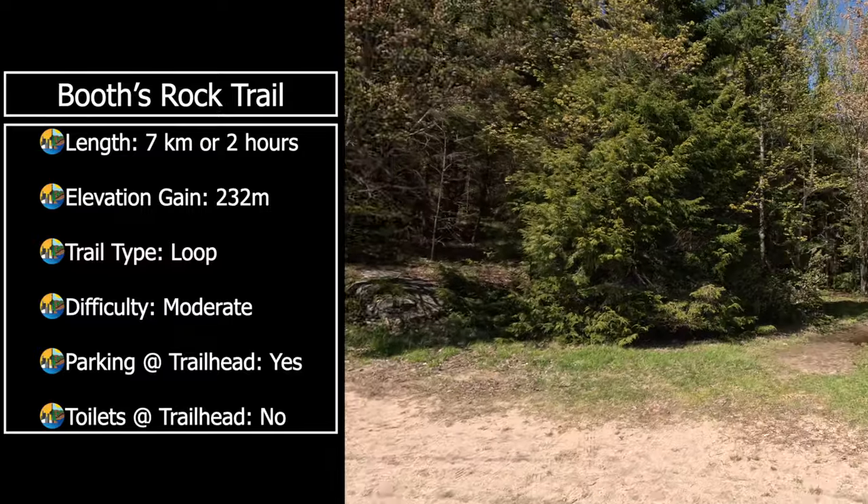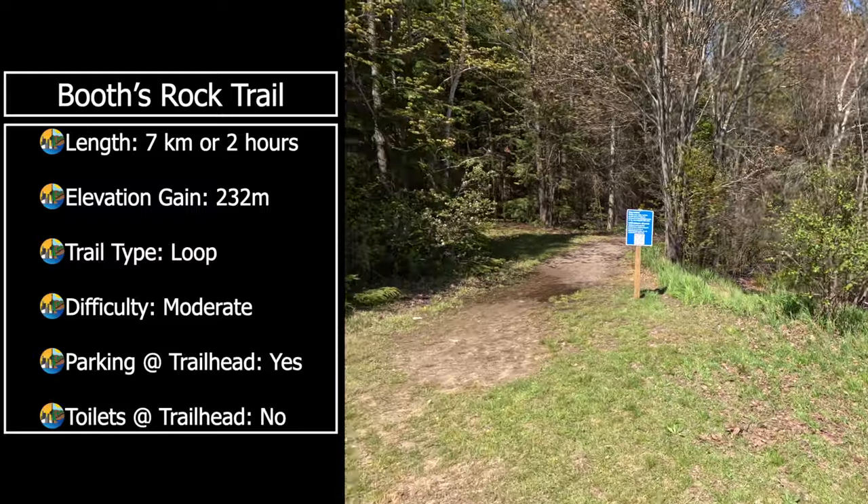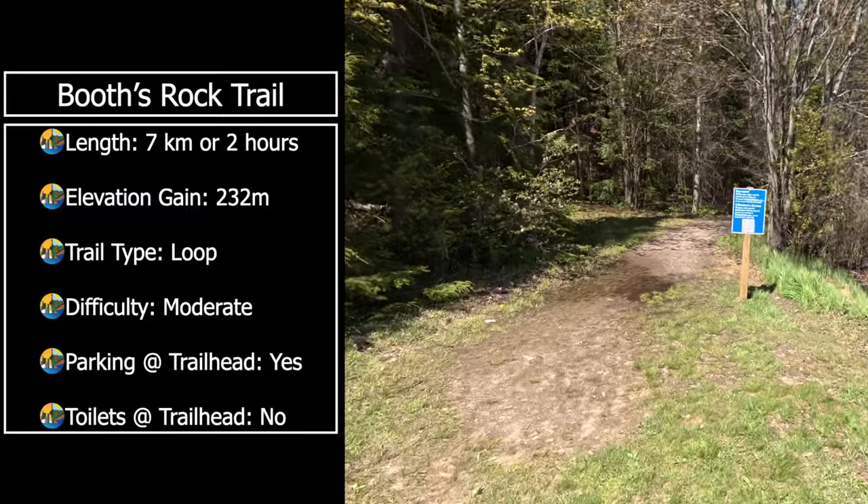We're at Booth's Rock in Algonquin. It looks to be about a two-hour hike and it's supposed to take us to a really awesome viewpoint — kind of a cliff. So let's see how it is.